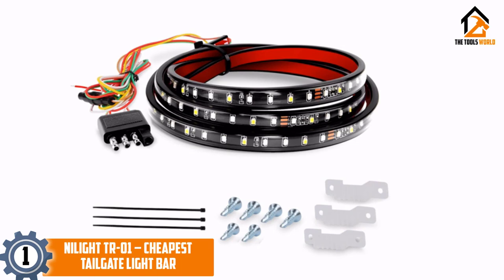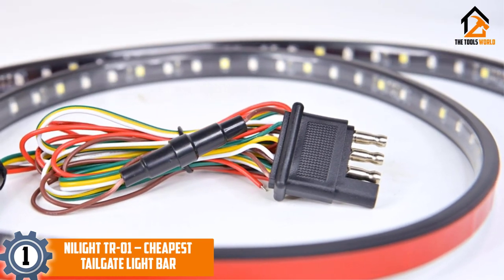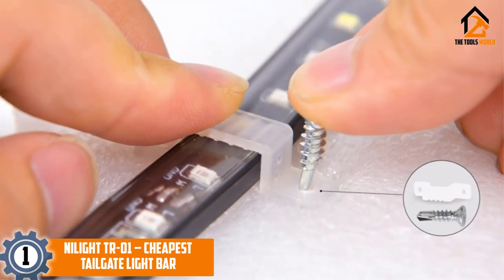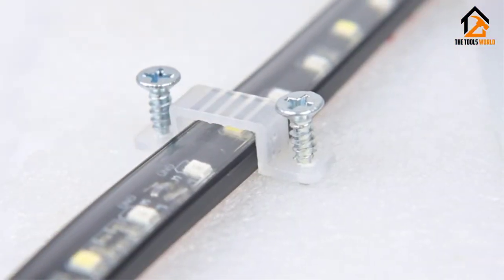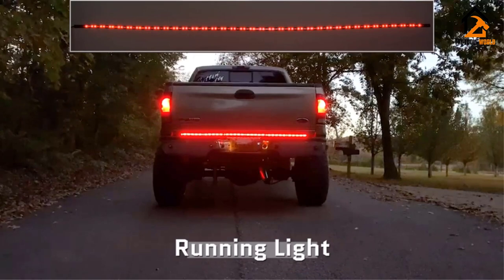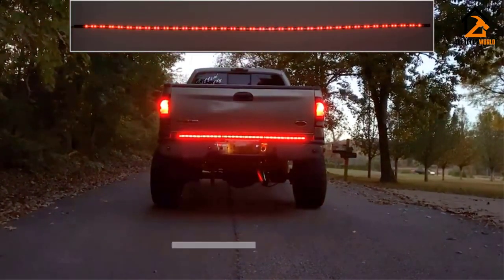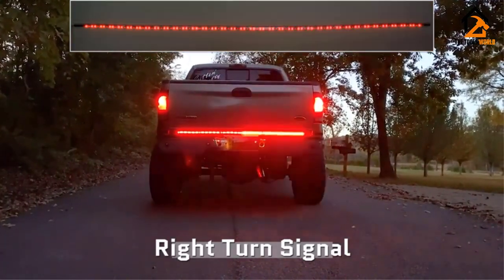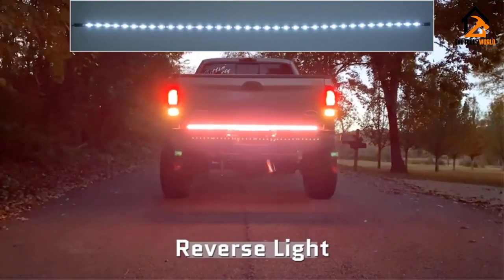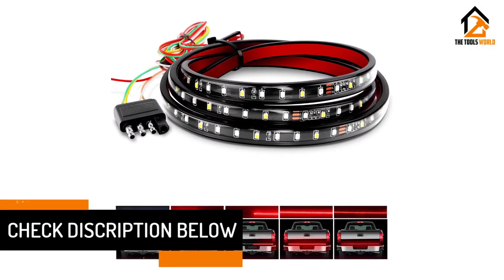Finally, at number 1 we have the Nylight TR01, the most affordable tailgate light bar. If you are on a very tight budget, Nylight has got you covered with this single row unit. Despite being affordable, quality is still maintained with a flexible and durable housing rated IP67, protecting the LEDs from snow, rain, dirt, and sand. Even though only 108 LEDs are included, they are designed to shine 35 percent brighter than normal LED chips to ensure your car is seen even in thick traffic.